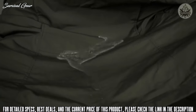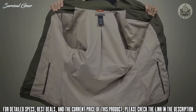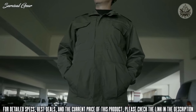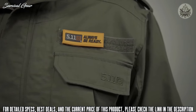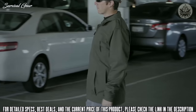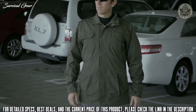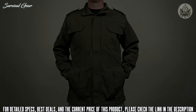The Teflon treatment also provides soil and fade resistance. The M65 has a slim inner lining and no insulation, making it easy to layer for comfortable wear in a broad range of climates. We've added functional epaulets and a name tape holder, as well as 5.11 tonal branding. Our exclusive 5.11 redesign of the traditional M65 field jacket is a favorite worldwide. This is the 5.11 Taclite M65 jacket.